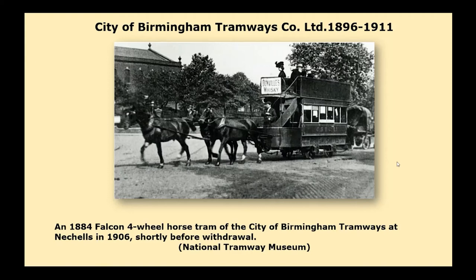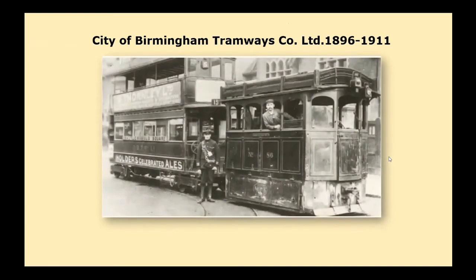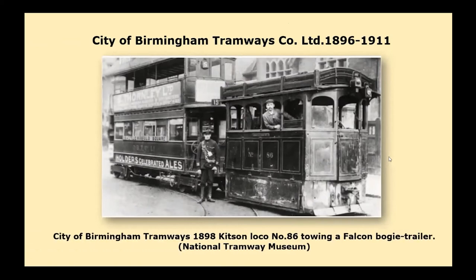The initial service was operated by numbers 151 to 161 open top double-deckers from the Electric Tramway Carriage Works in Preston. I think we forget that people used to just sit in open trams originally — it seems quite strange today to think of that. In June 1902, control of the company passed to BET, who began negotiations with surrounding authorities.